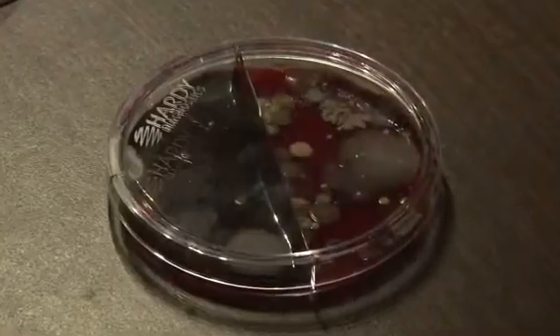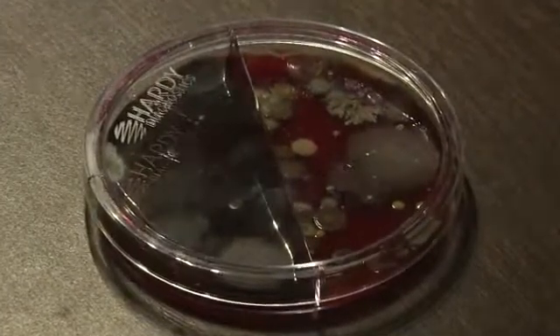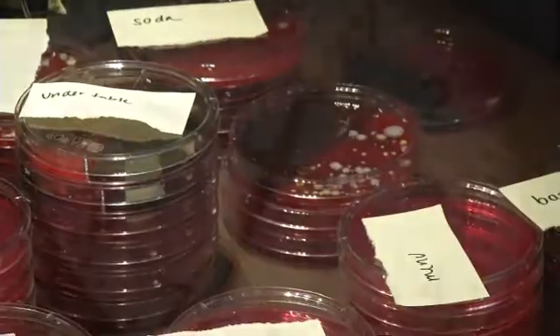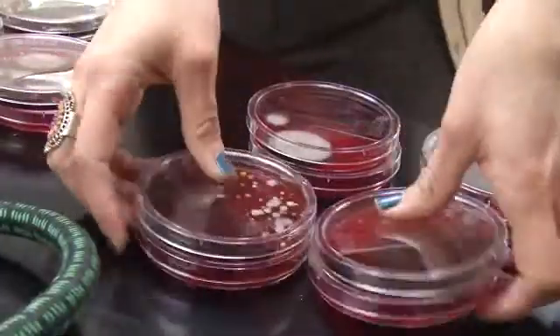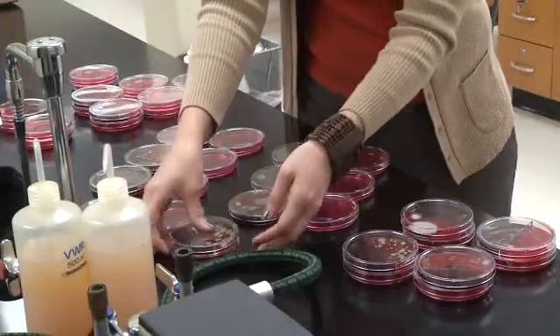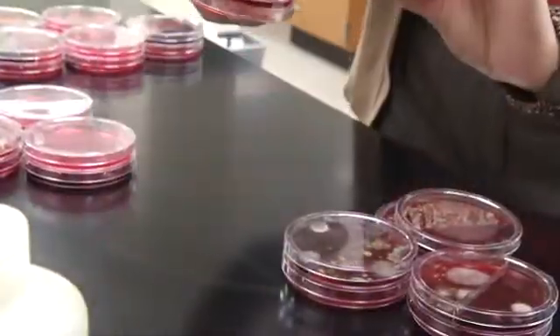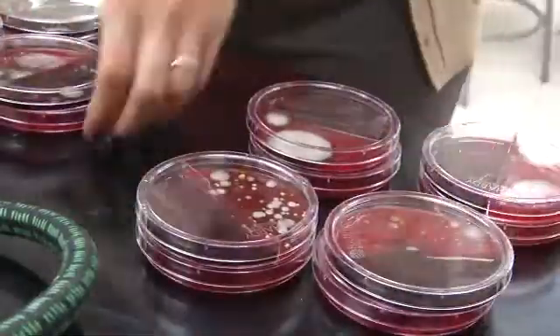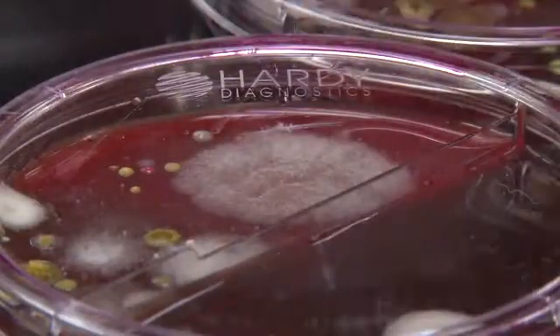After just a few days you can see what's grown. Just looking at it, it doesn't look appetizing. We gave it some more time, then took these plates in for a scientific review. Dr. Amy Hurst is a life science professor at Rose State College. She deals with this stuff all the time, but even she was surprised by our finds.